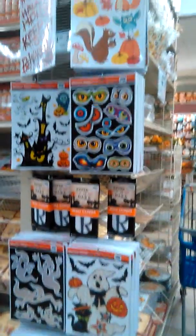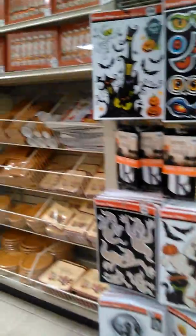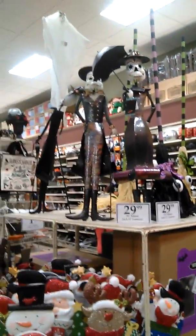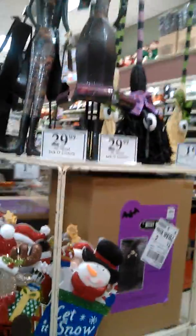Over here there are some decals and stuff, a bit of Thanksgiving. And there are some cool different little things made out of metal, including a witch.